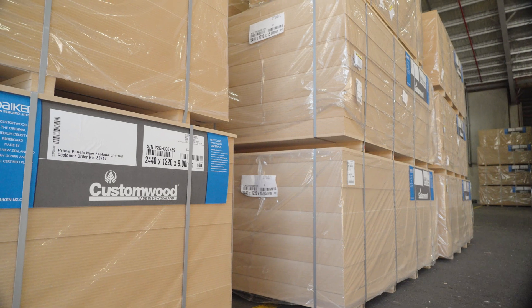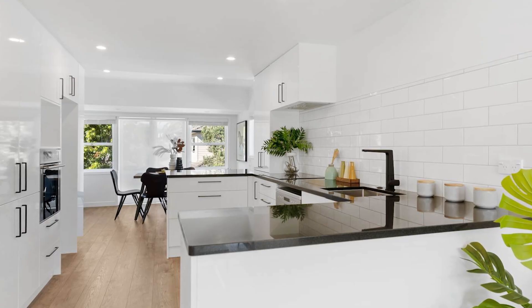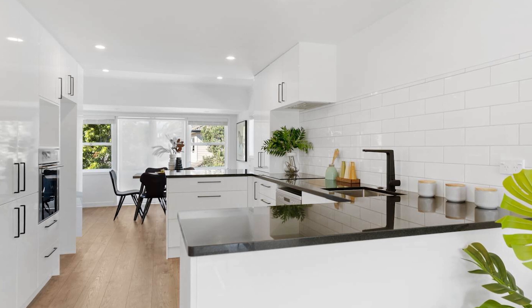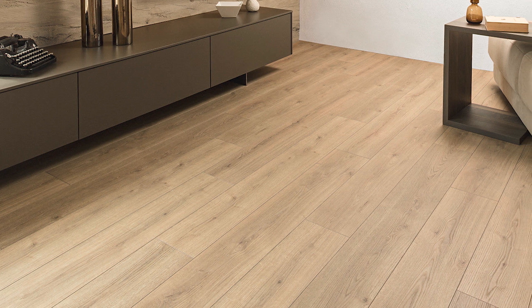Most times you'll see MDF in your kitchen. Most of the kitchen cabinetry is made out of that, your bathroom, and in some cases the flooring in your house.